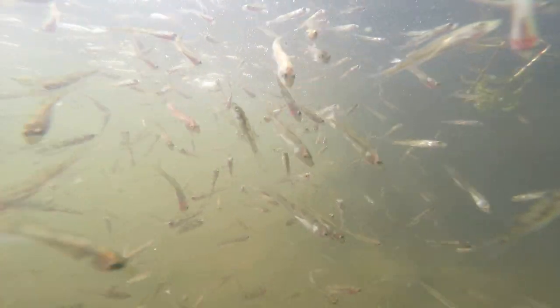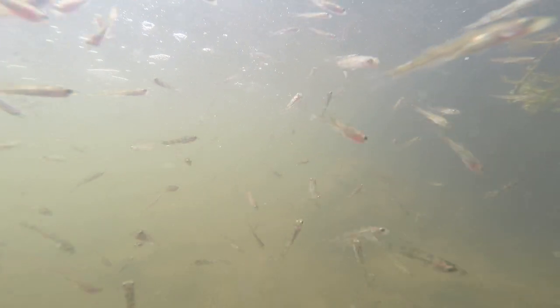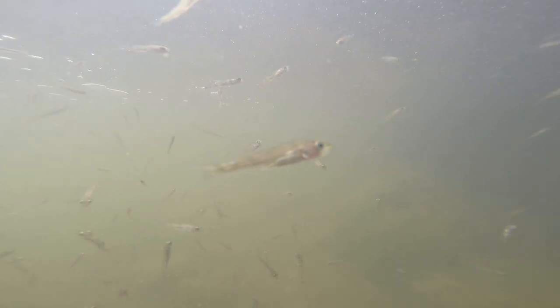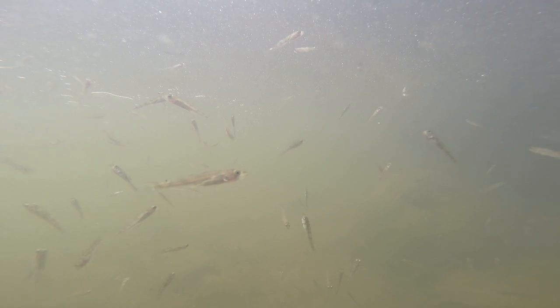This year with last winter we had a pretty significant winter kill in some of our lakes, so a lot of those lakes will be getting stocked with these fingerlings. It's basically a new lake scenario, and the fish should do really well in those situations.